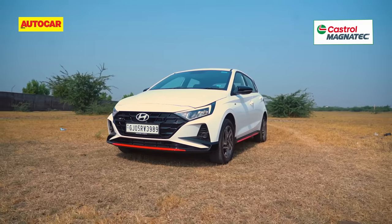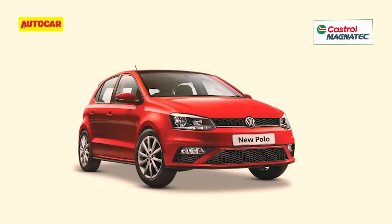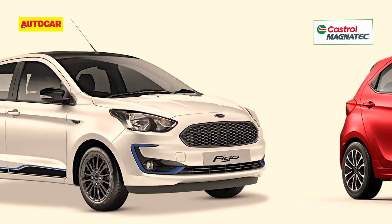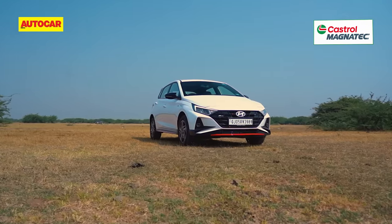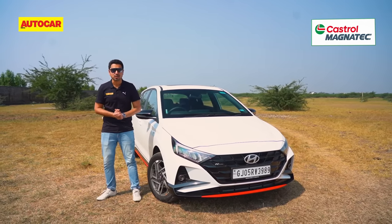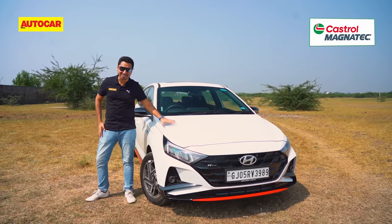The Hyundai i20 N-line is the only one of its kind left, with the Volkswagen Polo GT TSI, the Fiat Abarth Punto, the Maruti Baleno RS, the Tata Tiago JTP, and the Ford Figo all having cleared the field. If you're in the market for a sporty, fun-to-drive hatchback, your search starts and ends right here.